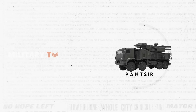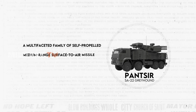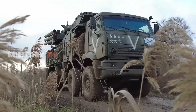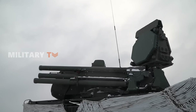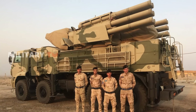In contrast, the Panser, designated SA-22 Greyhound by NATO, is a multifaceted family of self-propelled medium-range surface-to-air missile and anti-aircraft artillery systems. Conceived in the 1980s, the Panser addresses the need for a rapid-response anti-aircraft system, particularly prompted by US AH-64 and A-10 tactics. Its development gained urgency during the first Persian Gulf War, where vulnerabilities in older Soviet-based defense systems were exposed.